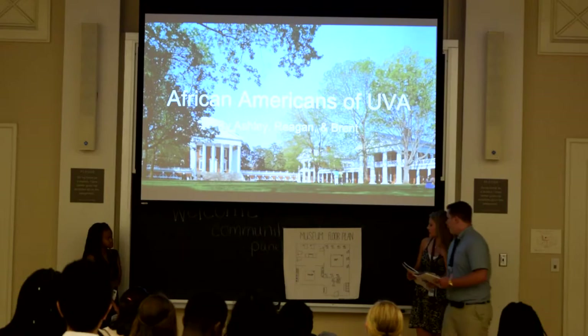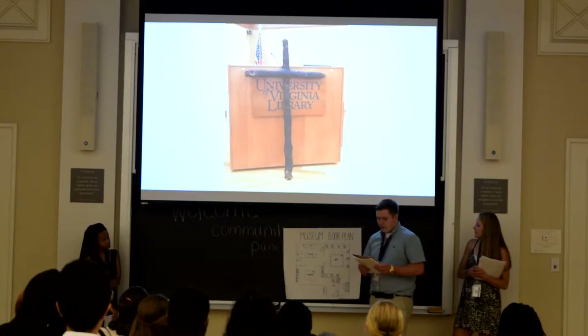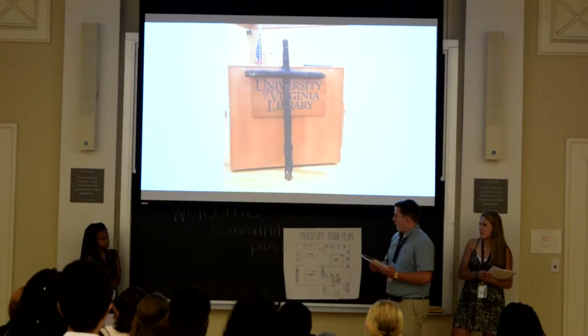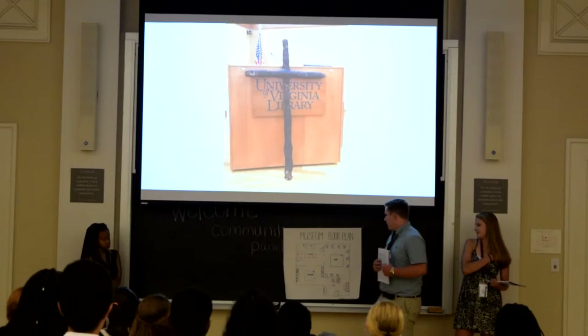This is going to be our main artwork, which is a cross. It was burned in Sarah Patton Boyd's yard by the KKK because she was a civil rights activist fighting for her rights. The white supremacists were disgusted by this and burned it in her yard. It's very powerful artwork. She donated this to the UVA Library, and we would like to see it in the museum as the centerpiece as soon as you walk in. We also have a plaque describing her story.